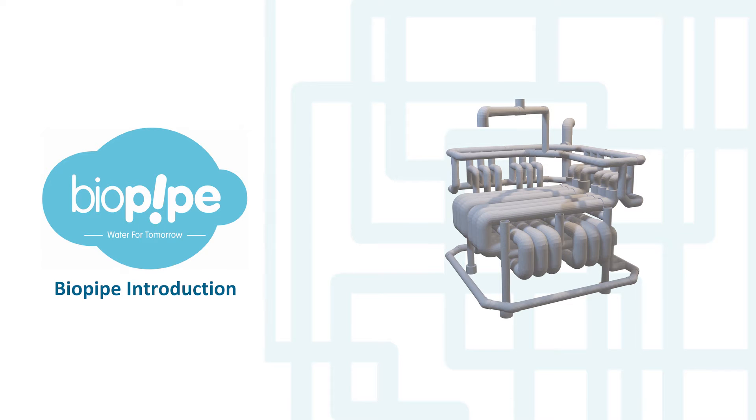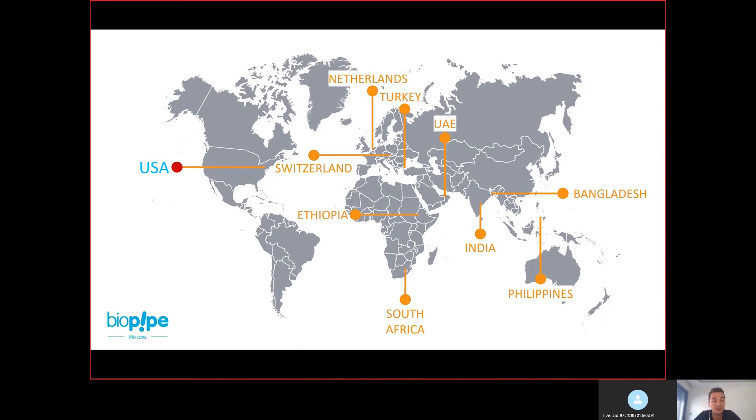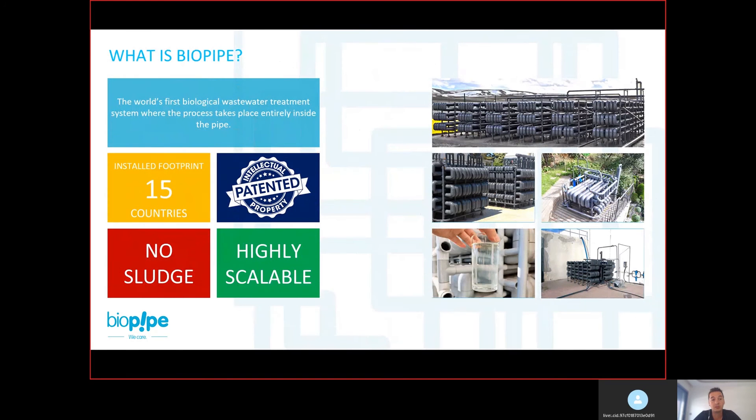Biopipe is a domestic wastewater treatment system and our headquarters right now is in the United States. We have presence in Turkey, Netherlands, United Arab Emirates, Bangladesh, India, Philippines, South Africa, and many other countries. It's a patented system and we have installed footprints over 15 countries. It's a highly scalable domestic wastewater treatment system.